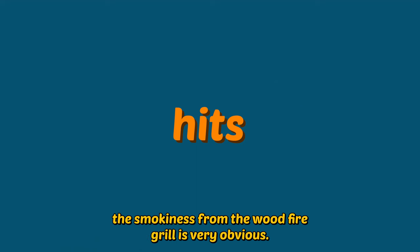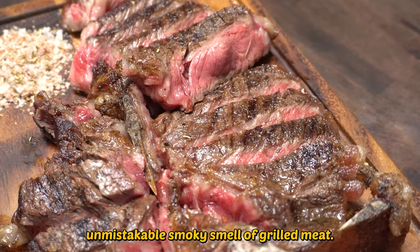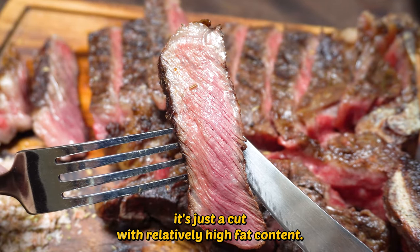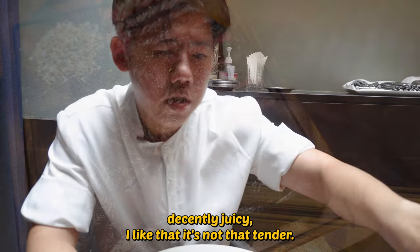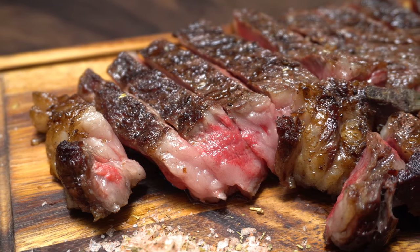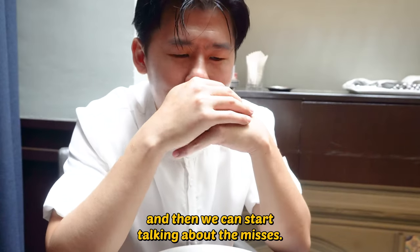The smokiness from the wood-fired grill is very obvious — unmistakable, smoky smell of grilled meat. The meat itself has a lot of character; there are a lot of different kinds of fragrances. It's just a cut with relatively high fat content. Let's try the tenderloin. Decently juicy. I like that it's not that tender — it actually has a little bit of a bite. When it comes to steak, I don't like melt-in-your-mouth. Chewing on steak is a very important part of eating steak, but it needs to go in about 8 to 10 chews.